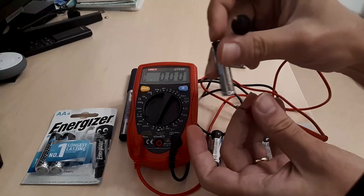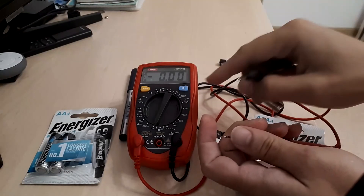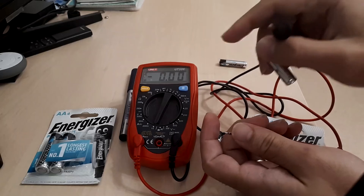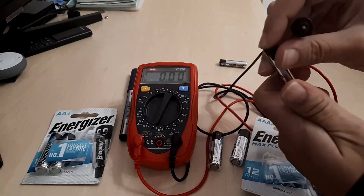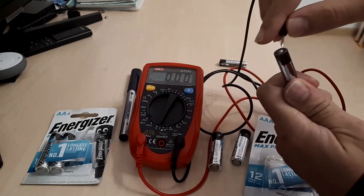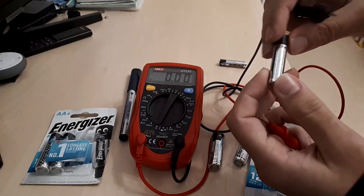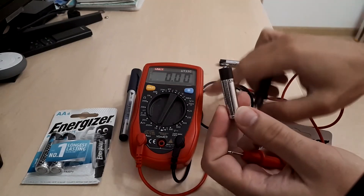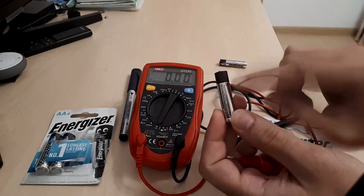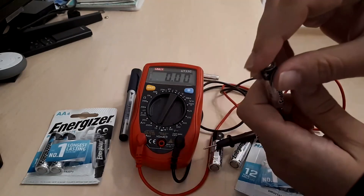It doesn't matter if you are using the right or wrong polarity — the results are still going to be the same. The most important aspect is that the measurement is made quickly and with a good contact surface. 5.4 was the highest value being read and it dropped slowly to 5.3 and then went lower, but 5.4 is still the value that we can reliably consider.